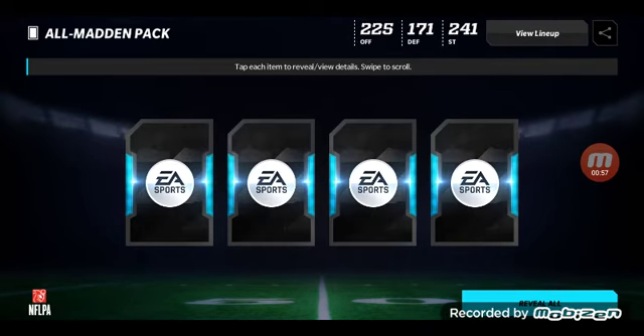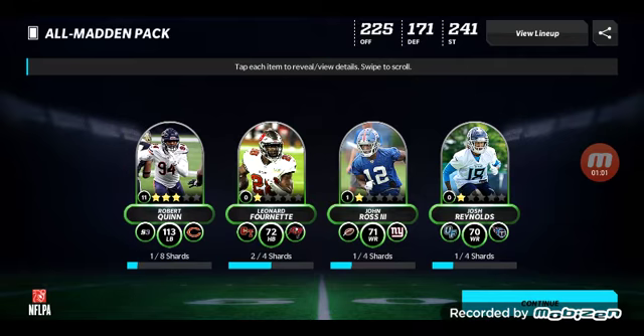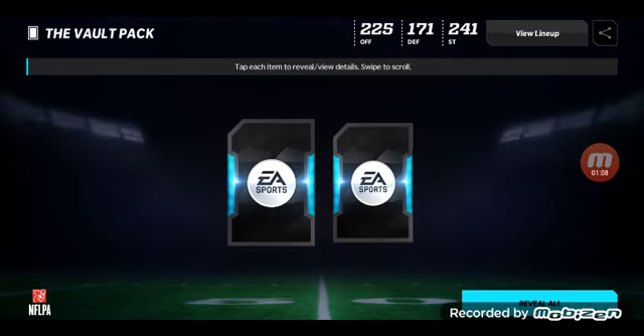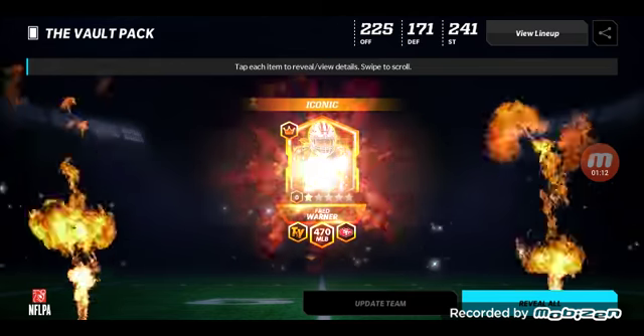I didn't get past defensive — we're gonna do this all mad and bad. Let's see what we get. Okay, let's open one of these one by one and see if we pull an iconic.